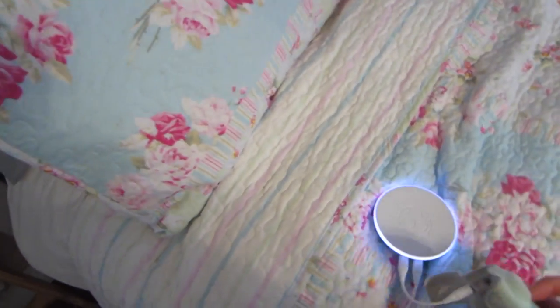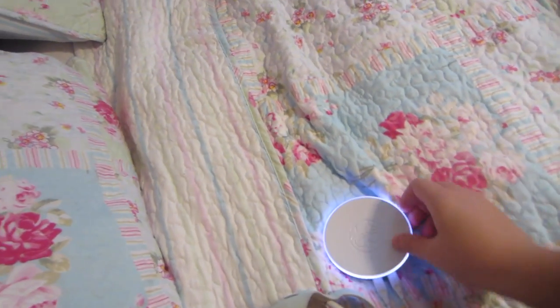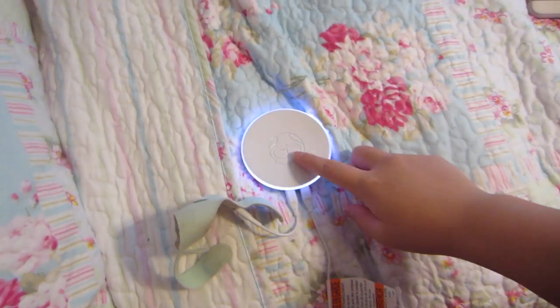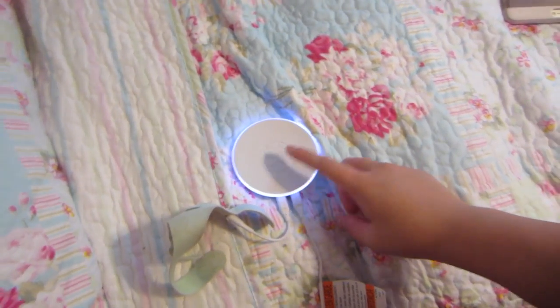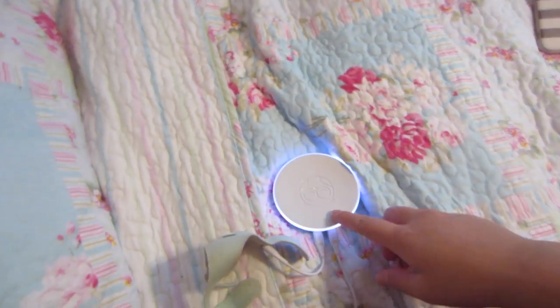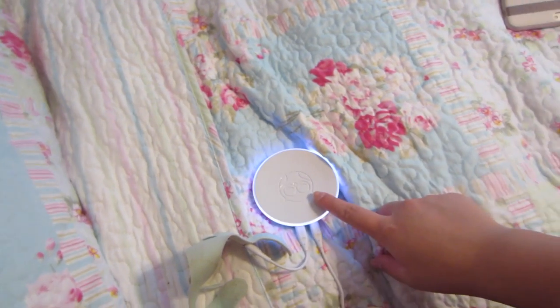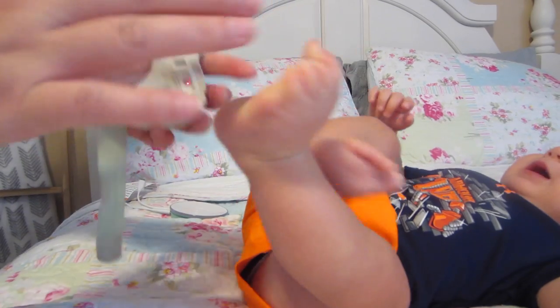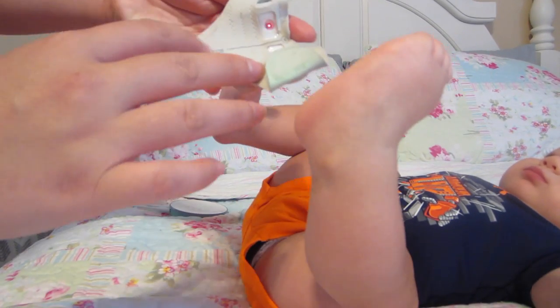So this is the sock right here, connected to the base station. The base station is what's going to sit beside your bed — whether they're sleeping in the room with you, or in their own room. Right now it's plugged in.